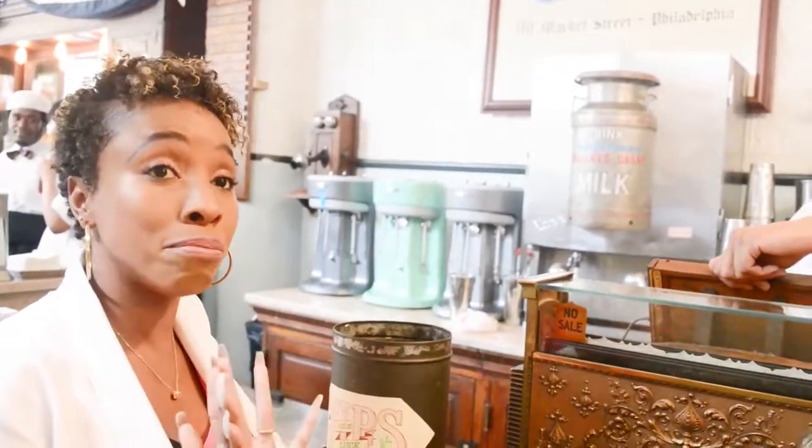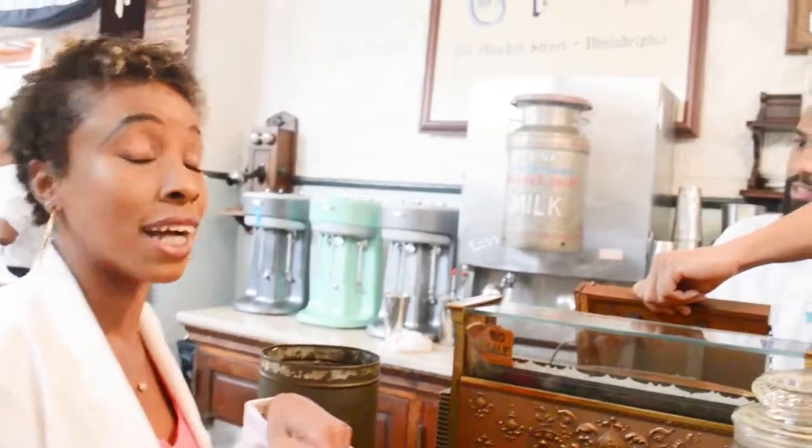It's my favorite vanilla ice cream. When I make my buttercream, I try to replicate this ice cream right here. Yeah, it's that good.